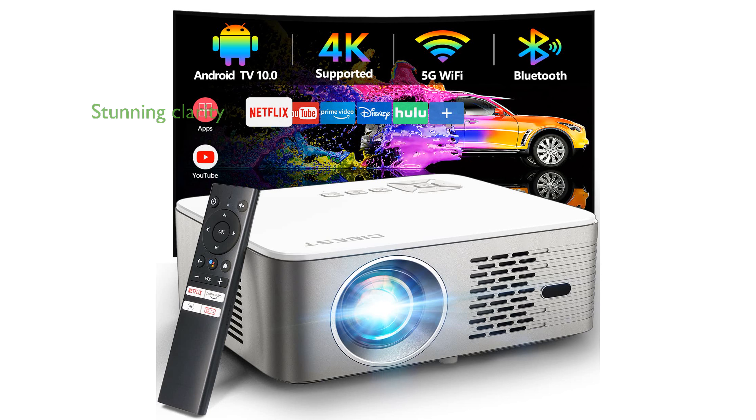The CI-Best Android TV 10 projector offers a remarkable home theater experience with its support for 4K resolution and native 1080p Full HD display, providing stunning clarity and vibrant colors.